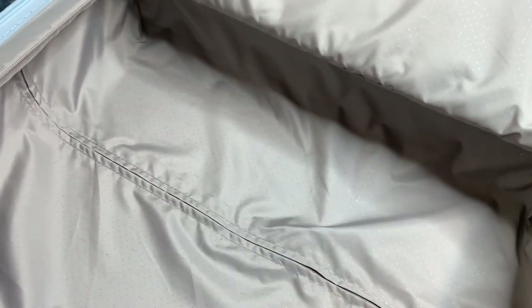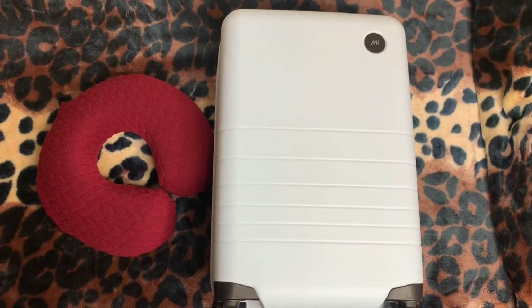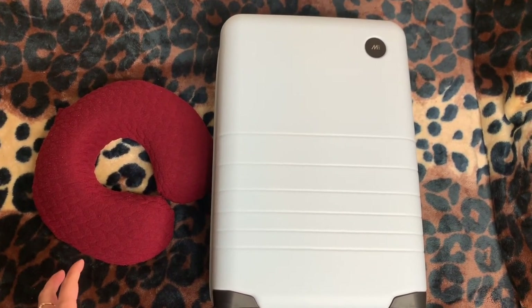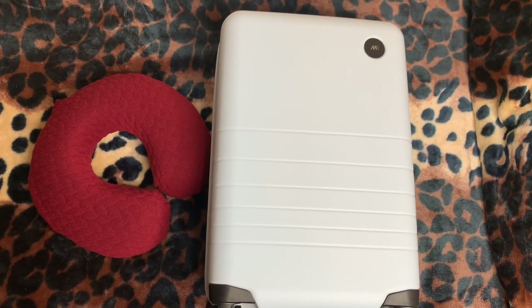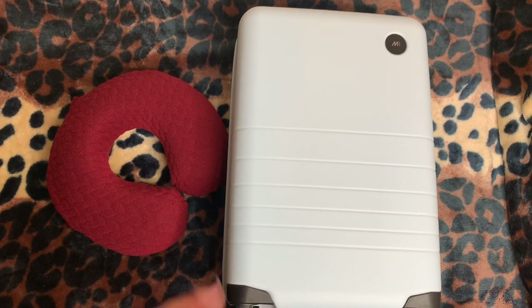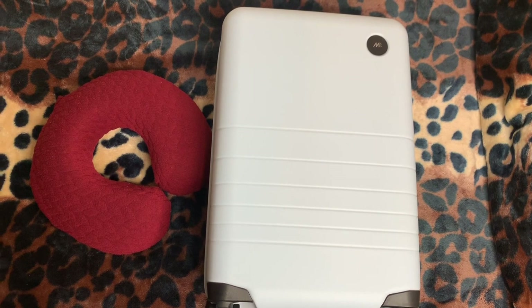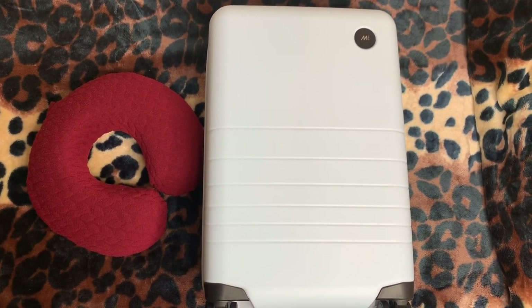That is essentially everything that I keep in here — as you can see it is pretty spacious. So that is basically everything that I carry with me depending on where I'm going and how I'm getting there. If you guys enjoyed this video please give it a thumbs up, I hope it helped anyone traveling soon. Don't forget to subscribe if you haven't already and I will see you guys in my next video!